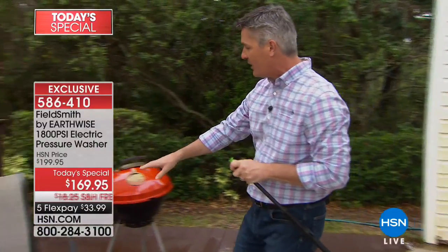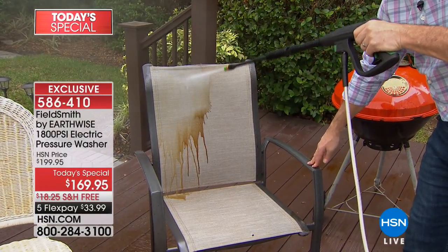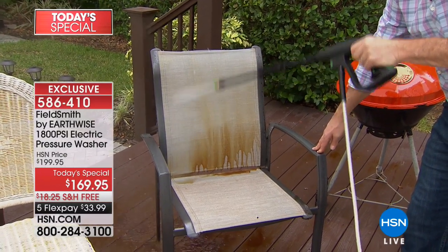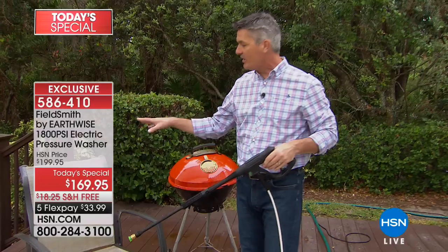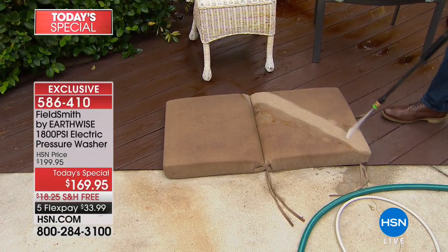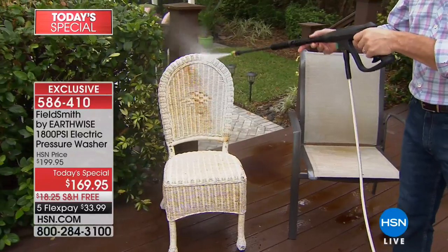Next, Peter demonstrates on a mesh patio chair. It may not look dirty, but watch the dirt and grime pour out as he blasts it — no chemicals, no scrubbing. You don't have to replace those items; you can get them clean. Also the patio cushions — blast all the dirt and grime off cushions that didn't look like they'd make it through another season. Walk out your front door, your back door, all around — so many surfaces this pressure washer cleans amazingly.